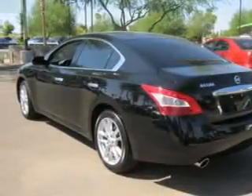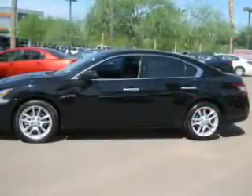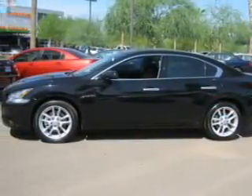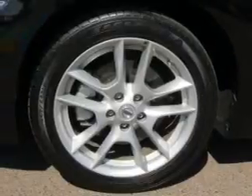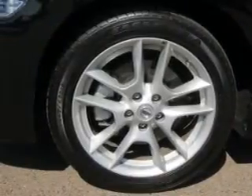Let us put you in the driver's seat today. Call or click to contact us. We'll see you soon.